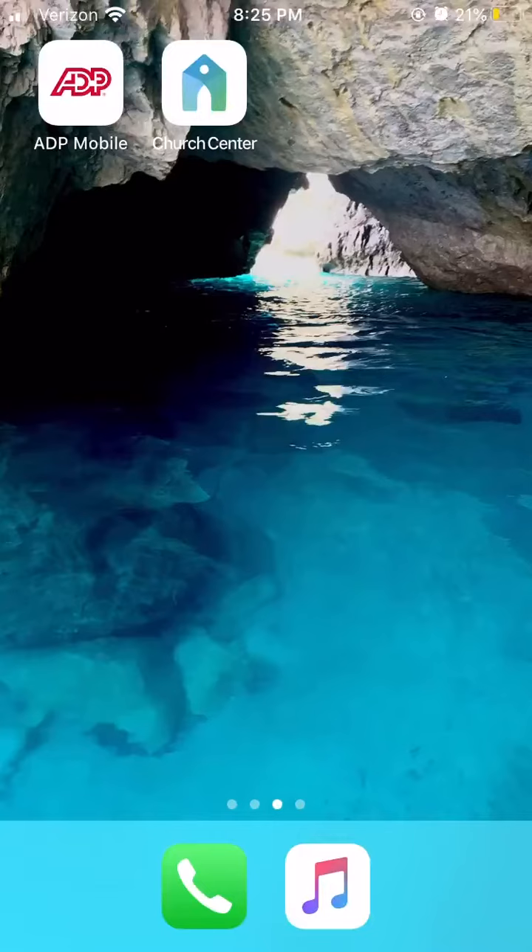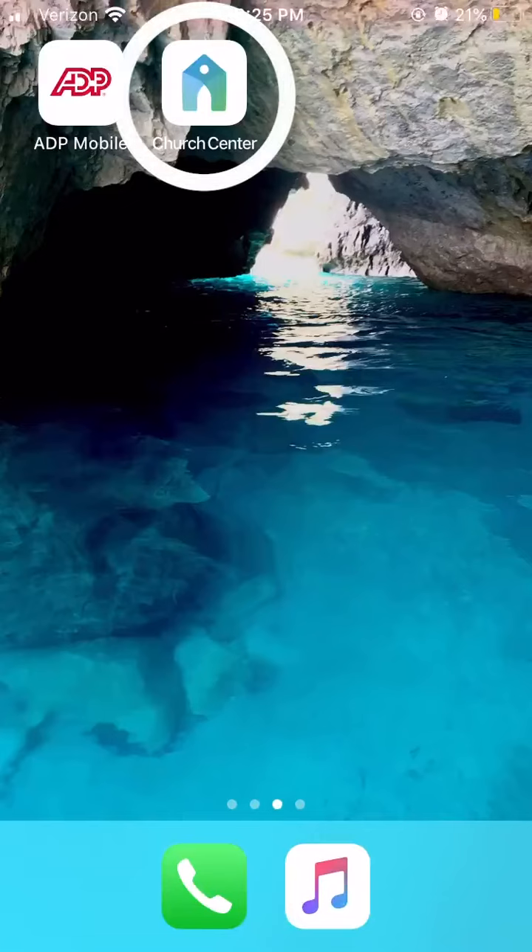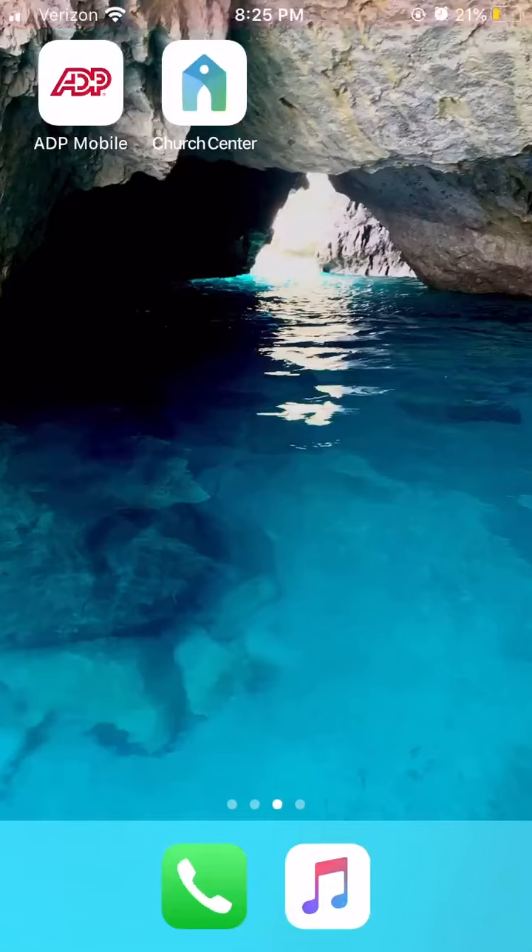You can find it by going into your Play Store or App Store, and you would type in Church Center. It has this logo on it. Once you do that, we'll walk you through on how to sign up. It's pretty simple.